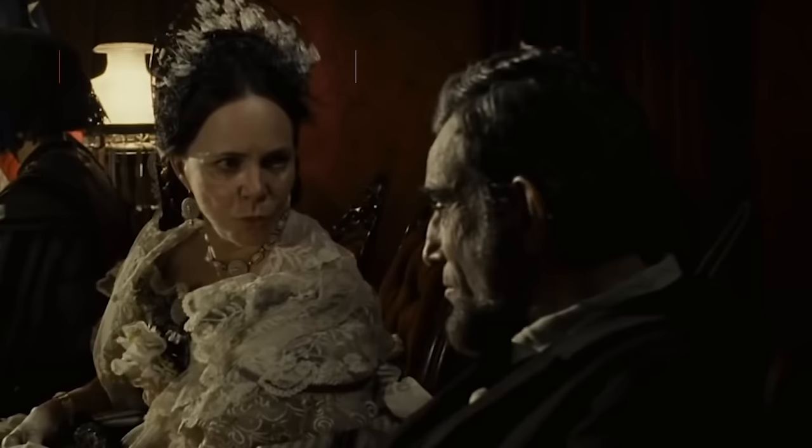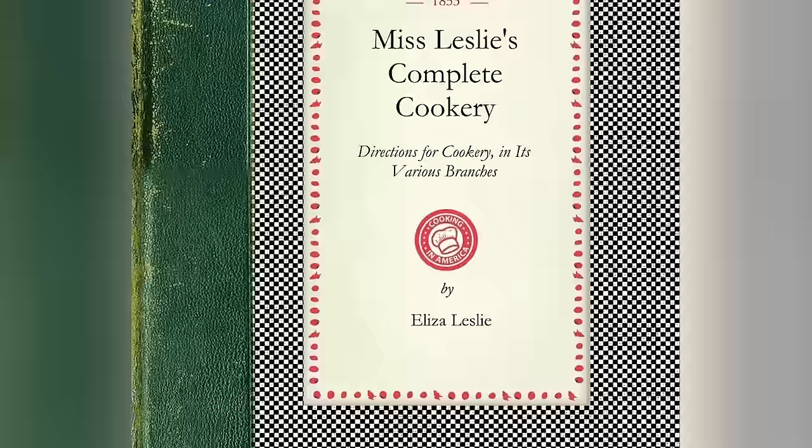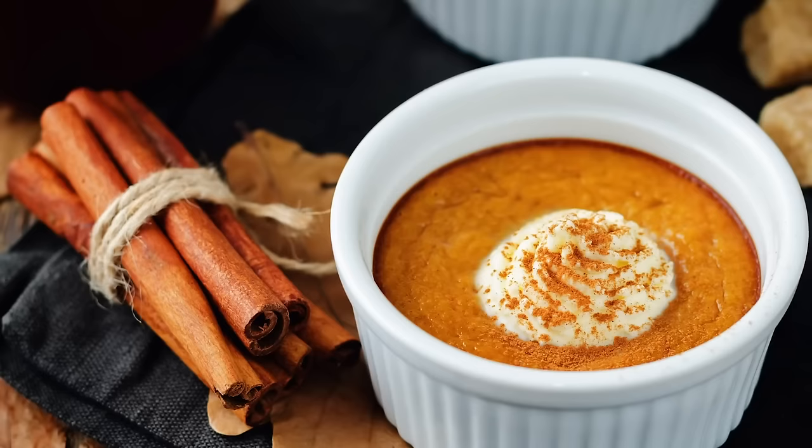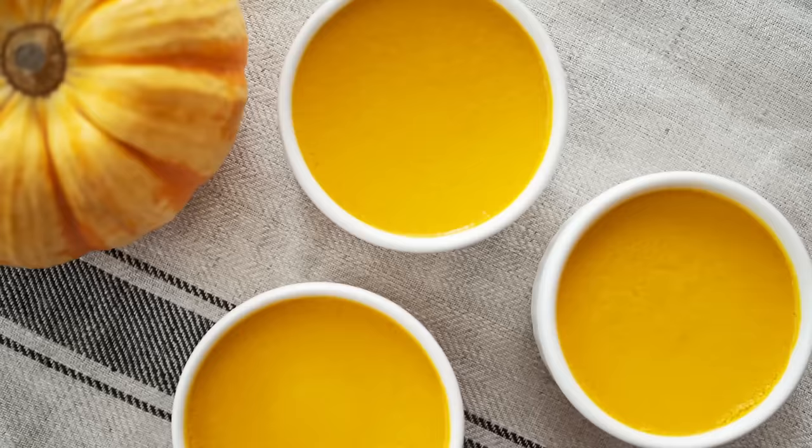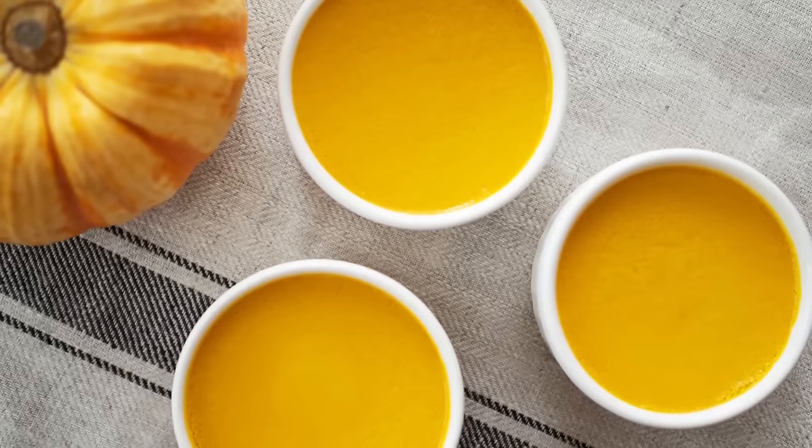Abraham Lincoln is the president who declared Thanksgiving a national holiday, so what about enjoying a dessert right out of Mary Todd Lincoln's cookbook? Food blogger Tori Avey says Mrs. Lincoln's preferred cookbook was Miss Leslie's Complete Cookery, and nestled in its pages is a recipe for pumpkin pudding. Imagine a super-moist dessert that's a cross between cake and pumpkin pie filling — Miss Leslie's version was definitely decadent, served with a rich cream sauce and made with traditional pumpkin pie spices and a dash of rosewater.